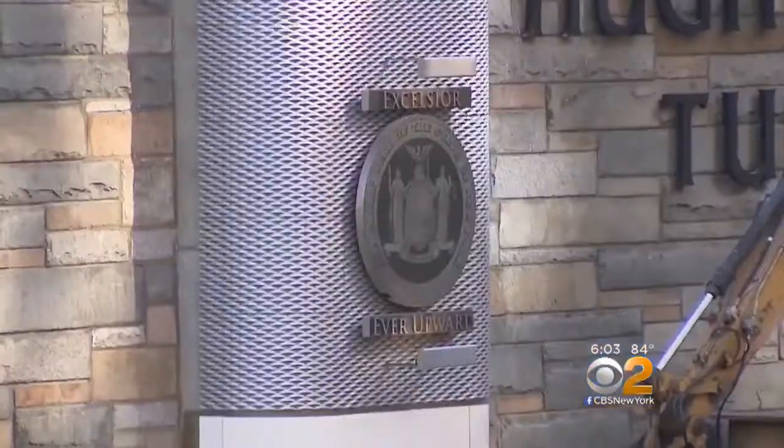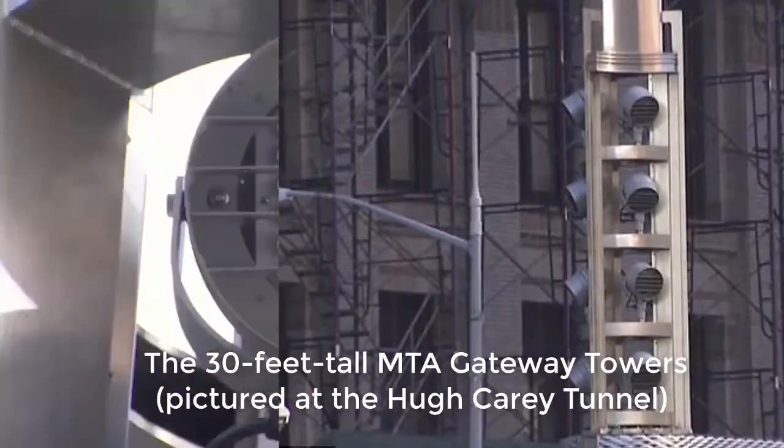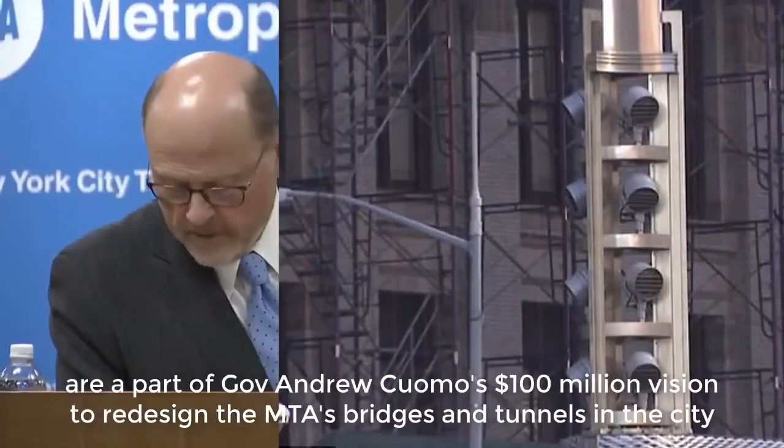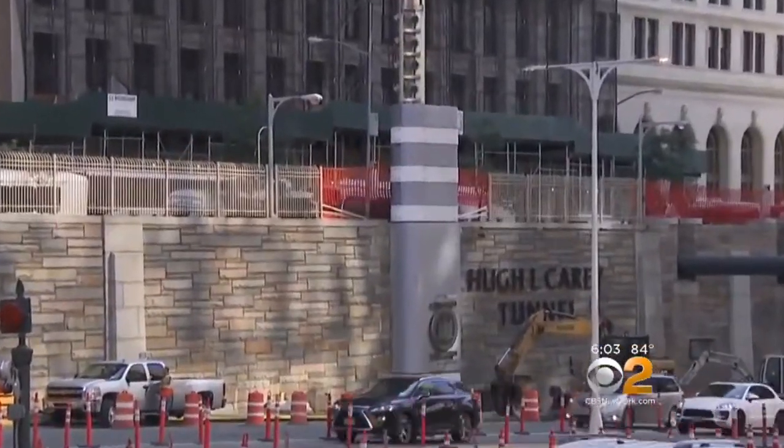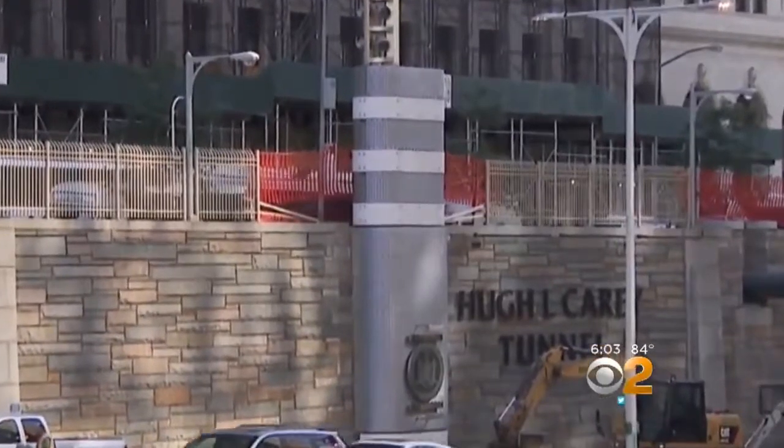We demanded answers from MTA chairman Joe Loda. Some of your own board members say they don't know the specifics. The base of these new pieces that are going up include whatever fiber optics are necessary for those homeland security items — in other words, anti-terror technology. Could it one day include facial recognition? We don't know. He won't say. I'm not at liberty to discuss that. So watch as more of these expensive towers rise with mystery tucked away inside them.